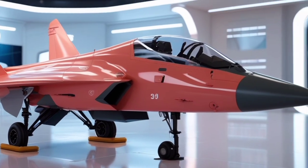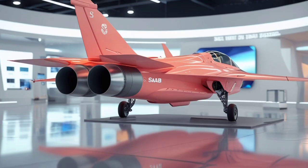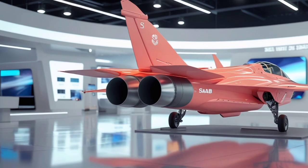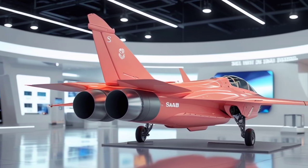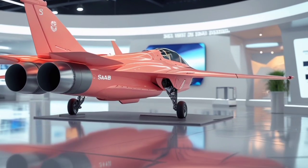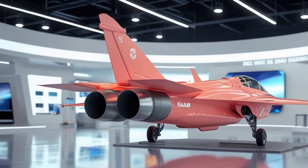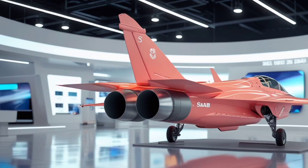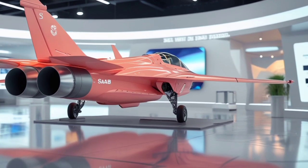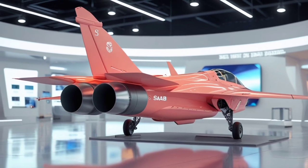In terms of weaponry, the 2025 Gripen is a fully multirole platform, carrying a wide variety of munitions. It supports beyond visual range missiles like the Meteor, short-range IRIS-T air-to-air missiles, and a wide range of precision-guided bombs and air-to-ground missiles. For close combat, it is armed with an internal 27mm Mauser BK-27 cannon. The Gripen's modular weapon stations and open architecture allow easy upgrades and integration with new systems and weapons in the future.